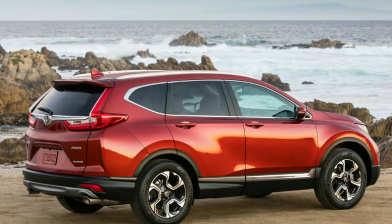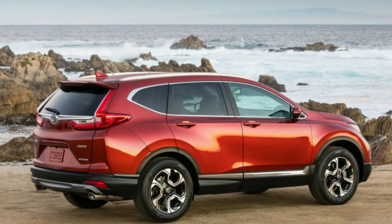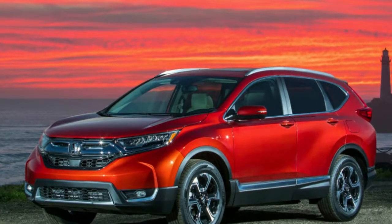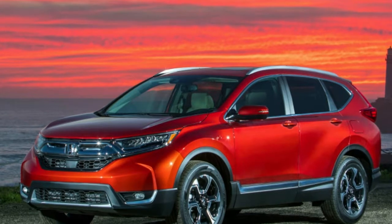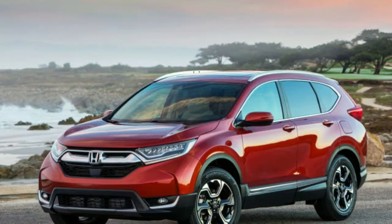Honda's CR-V has been a top seller for the Japanese automaker almost from the get-go when it was launched in the late 1990s, and it has benefited from Americans' seemingly unquenchable thirst for crossovers, setting an all-time high-sales mark as Honda's best-selling model in 2017.